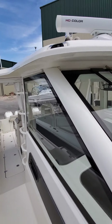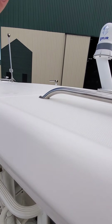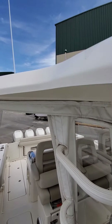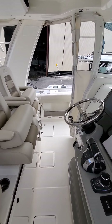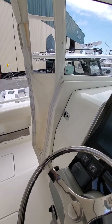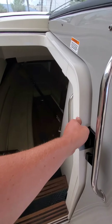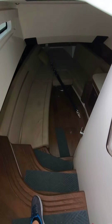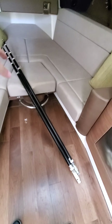The hardtop is sturdy enough to climb up on — at the sandbars you can jump off of it if you want, or get a better sight line on a ball of bait. Definitely a cool feature. Let's check out the cabin. Walking down, there are your outriggers.